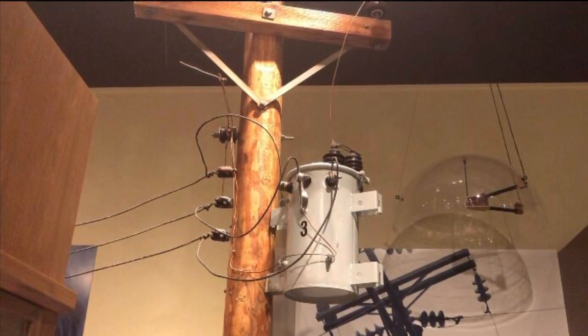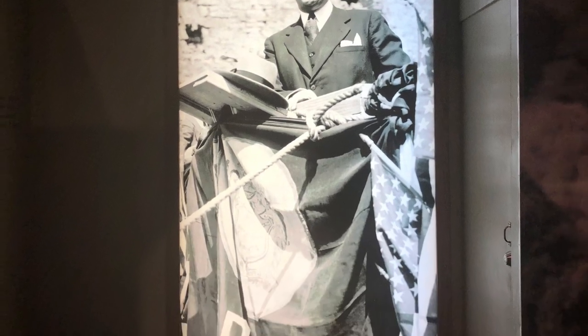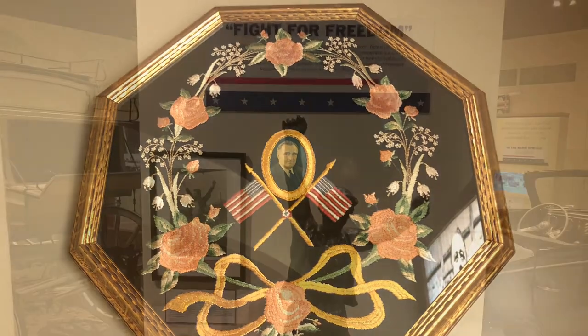Strengthening the electric grid was an important piece of legislation — part of the socioeconomic packages passed to help move the country out of the Great Depression. This was an important piece often overlooked: making sure that more and more rural customers had access to electricity.